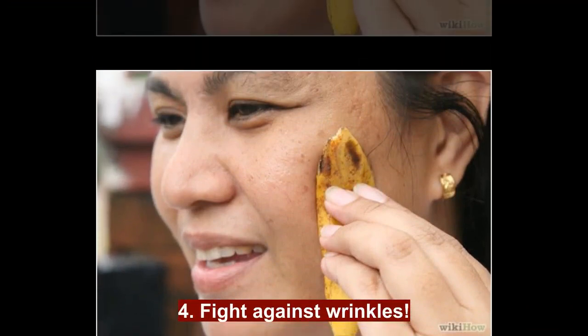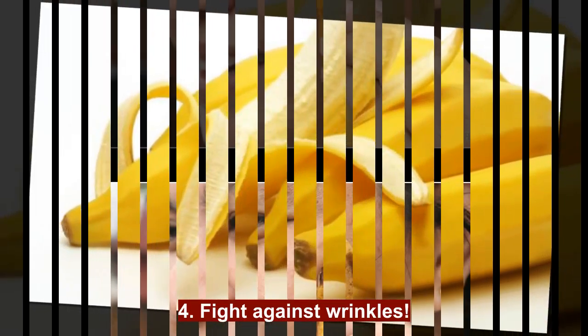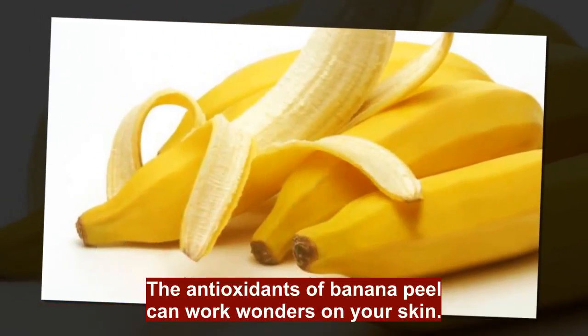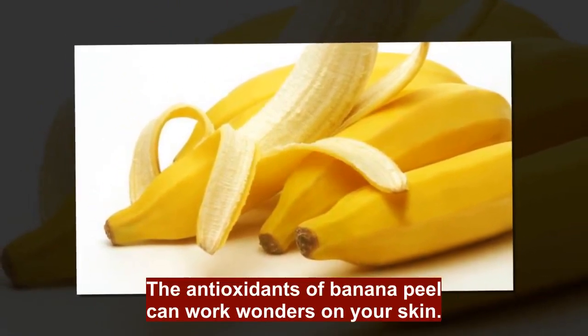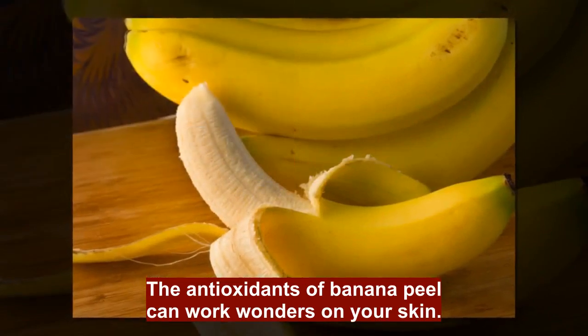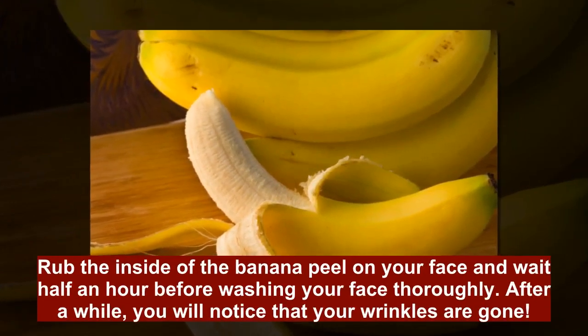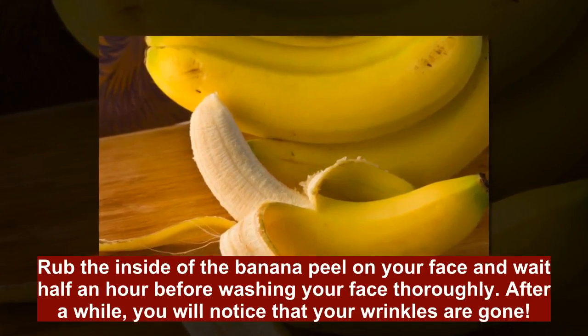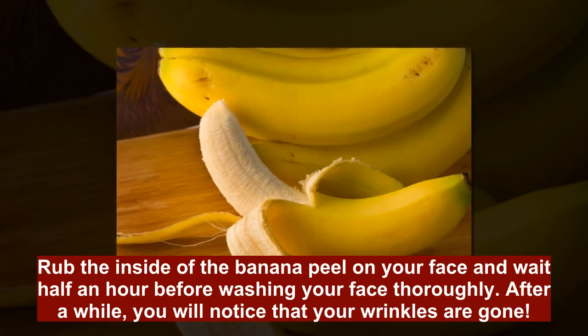4. Fight Against Wrinkles: The antioxidants of Banana Peel can work wonders on your skin. Rub the inside of the Banana Peel on your face and wait half an hour before washing your face thoroughly. After a while, you will notice that your wrinkles are gone.